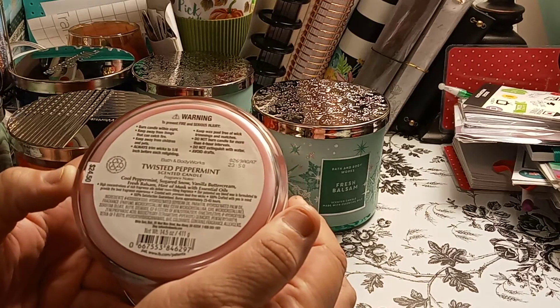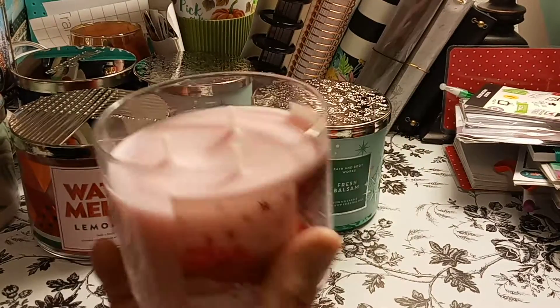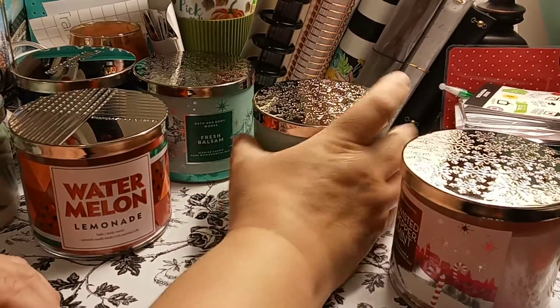Twisted Peppermint. And they're $24.50 each — that's a lot of money. This one's in pink. Hers are pretty much see-through, mine is not. You can obviously see the color on the side, but on mine you cannot see the color.